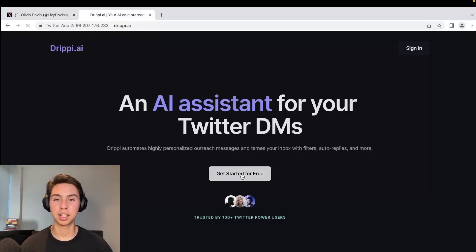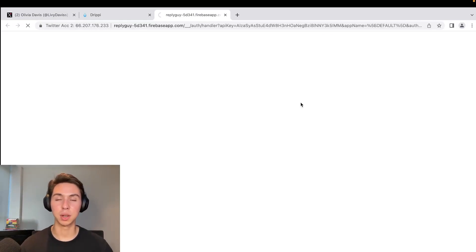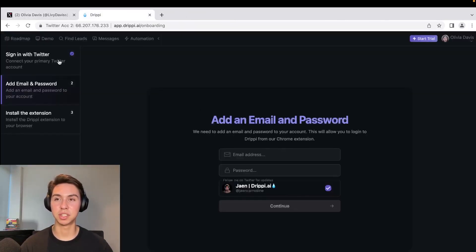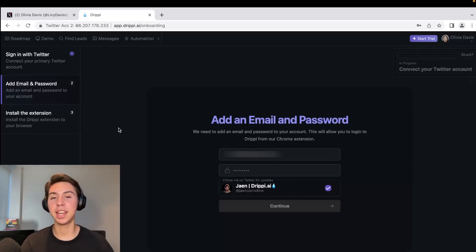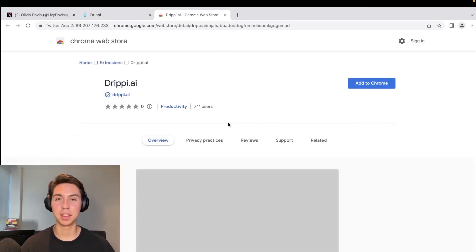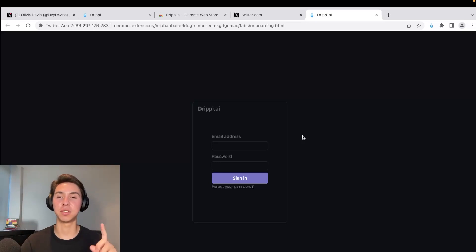Go to drippy.ai and click 'Get Started for Free.' Sign in with your Twitter account from the same browser — it uses the Twitter API, you authorize the app and you're in. It'll ask for your email and password, then ask you to install the Chrome extension. You want to be on a Chromium browser, add the extension, pin it, sign in again, and you'll be prompted with the new screen.